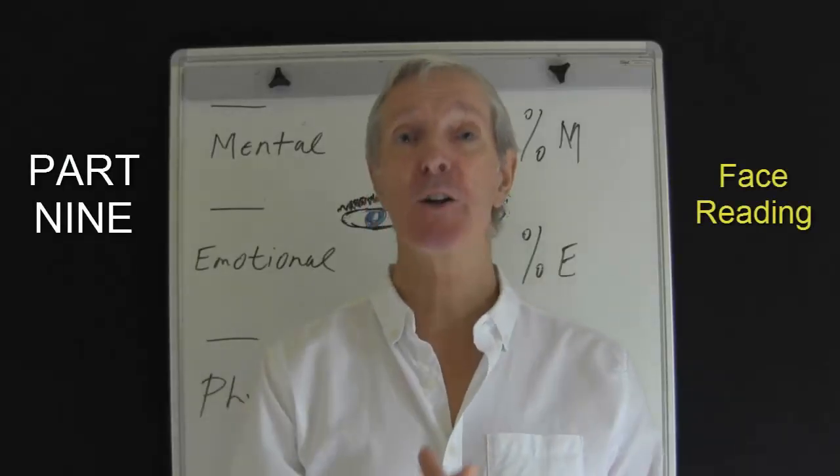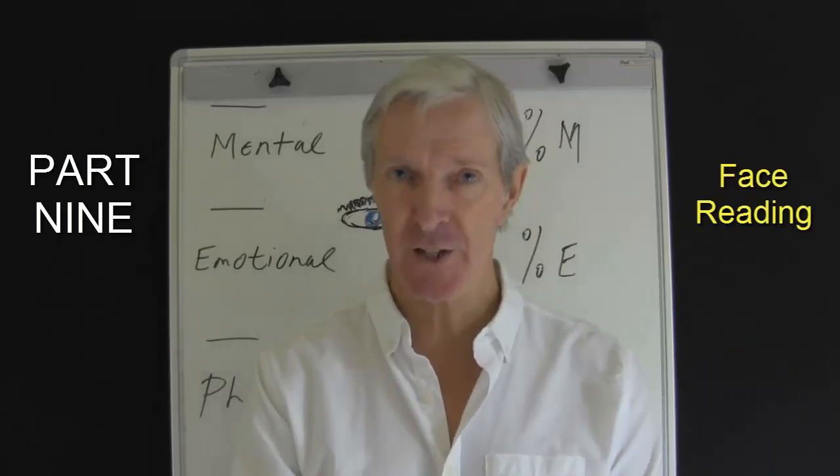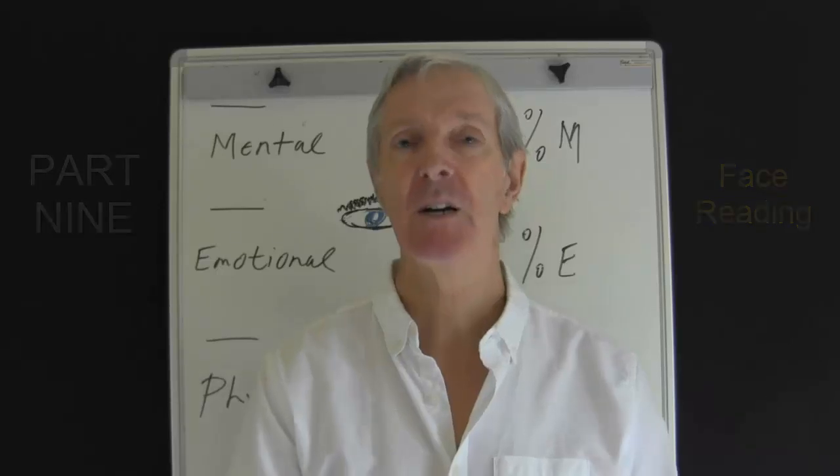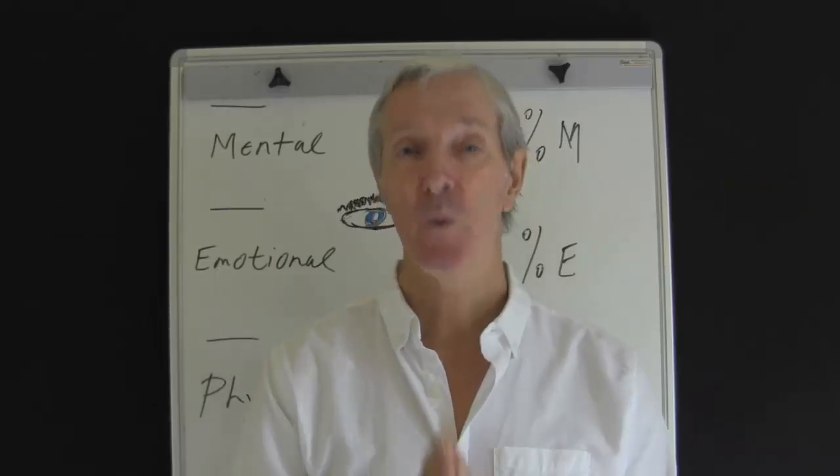Hi, this is Mike Lally of KnowYourMind.com. Welcome to part 9 of how to use face reading to further develop your communication skills. The focus of this part will be on the nose.